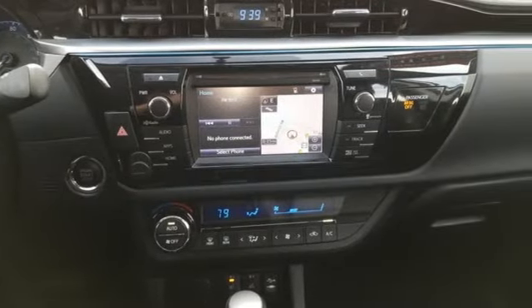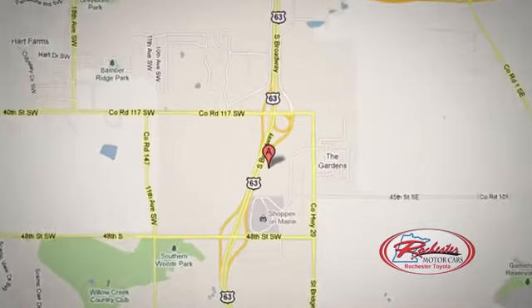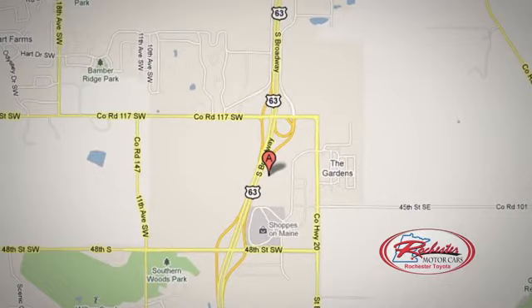Check it out today. 63 South in Rochester, Minnesota. Click or stop in today — we're conveniently located between 40th Street and 48th Street Southeast on Highway 6.